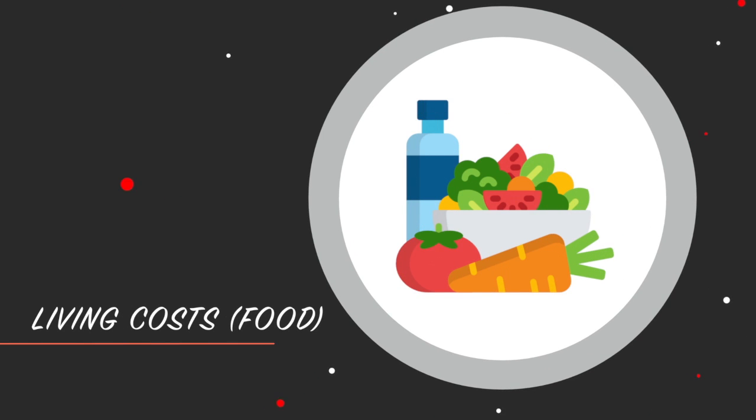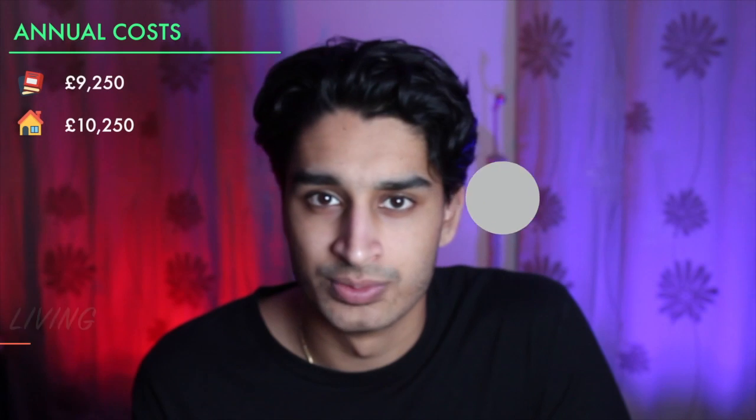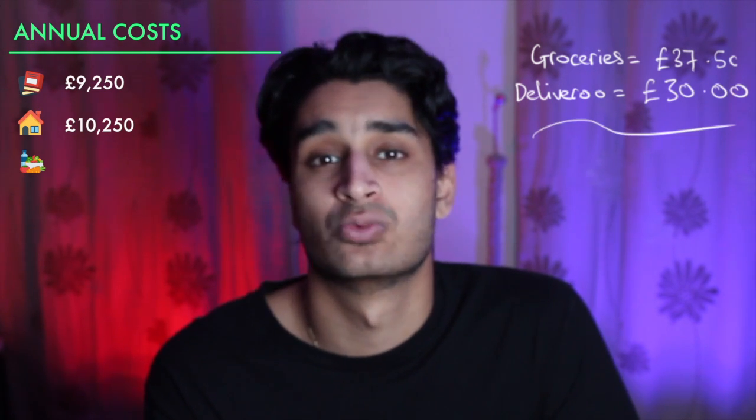For living costs, I must admit I'm not the best cook and I'll order Deliveroo or Uber Eats quite often. Let's say I'm ordering delivery twice a week and cooking for myself five times a week. Groceries for breakfast, lunch, and five dinners a week comes out at around £37.50 a week — that's £180 a month and £1,890 over the 42-week year. Adding two Deliveroo orders at £15 each is £30 a week, roughly £1,260 for the year, bringing total living costs to £3,150 for the year.